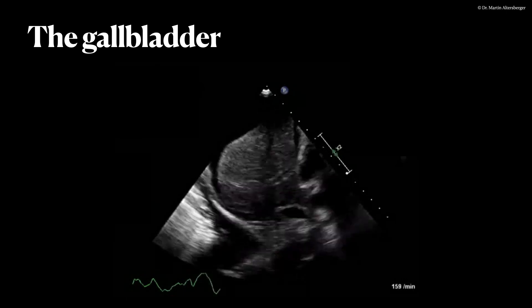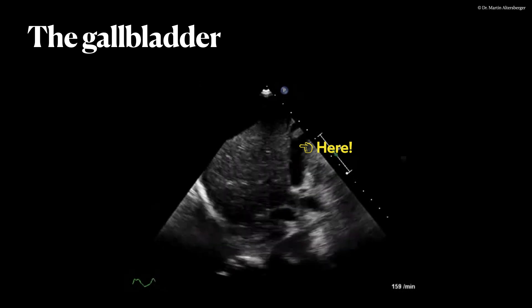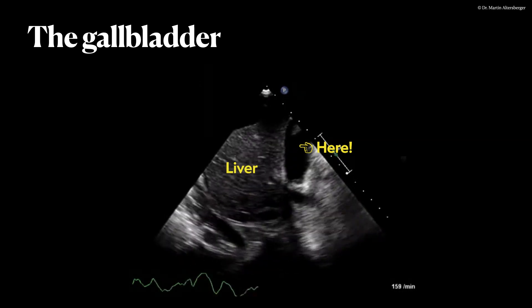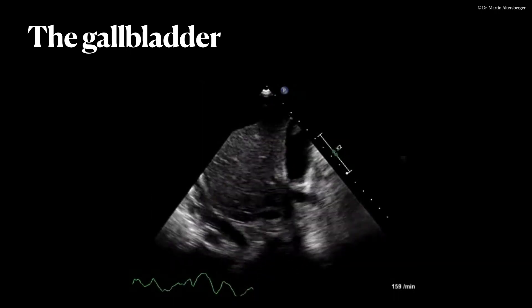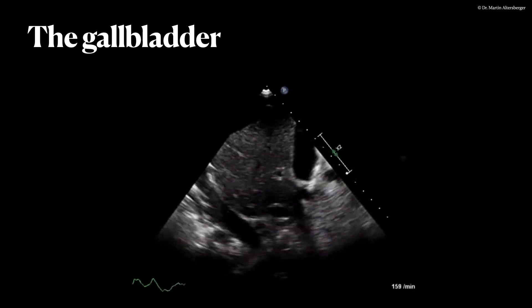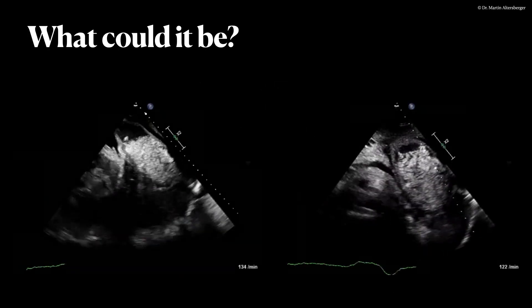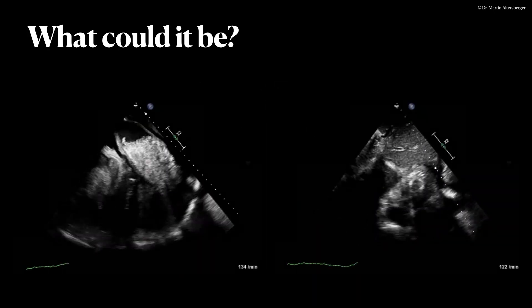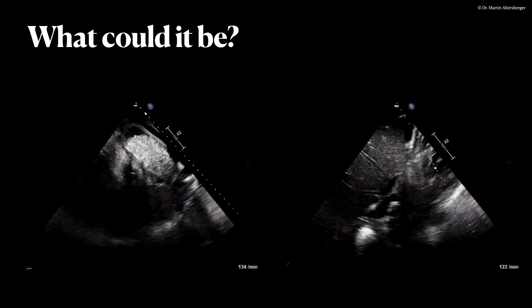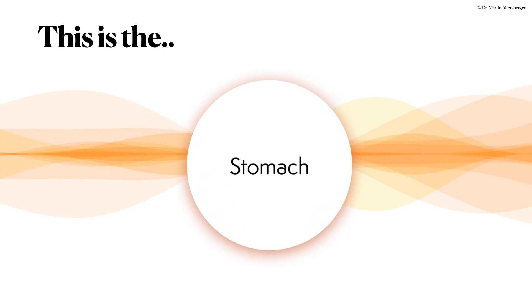The gallbladder can be found quite easily with abdominal ultrasound. We see the gallbladder located towards the lower liver border, with ascites surrounding both the liver and the gallbladder. The gallbladder seems to be free of stones, so the structure we saw before is most likely not the gallbladder. Using not only a longitudinal but also a transverse plane, we can see there is probably metal inside the structure. So we summarize this most likely must be the stomach.